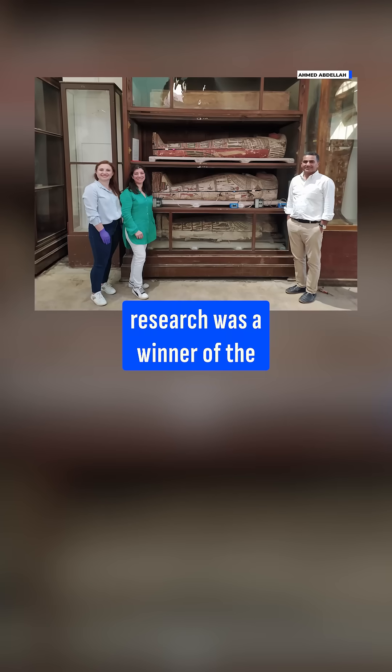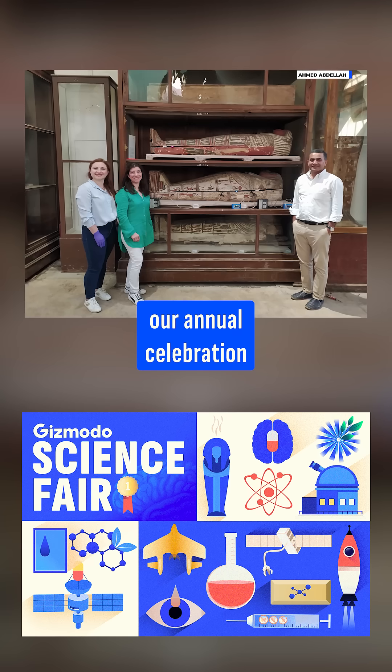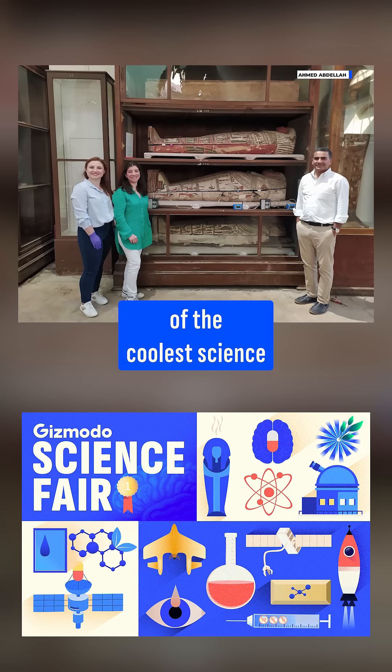This awesome research was a winner of the 2025 Gizmodo Science Fair, our annual celebration of the coolest science from the past year.